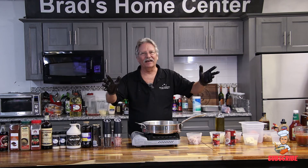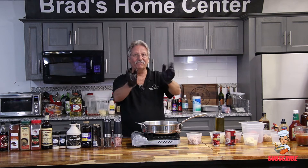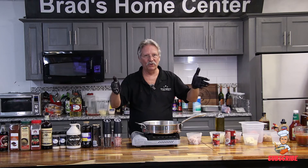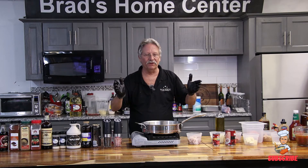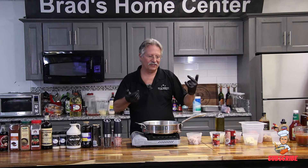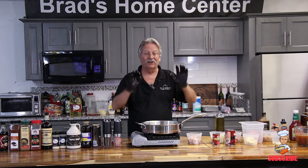This is Brad the Kitchen Guy, and I am so sorry I have not been around for three or four weeks. I had pneumonia and we have not been able to film. Fourth of July is coming up, my personal favorite time of year — we break out the grills, we make hot dogs, hamburgers.